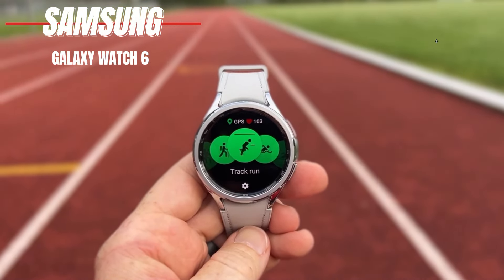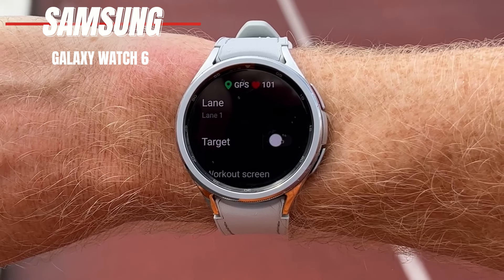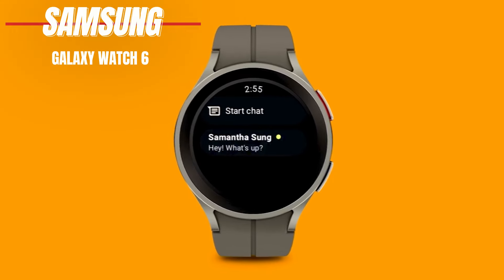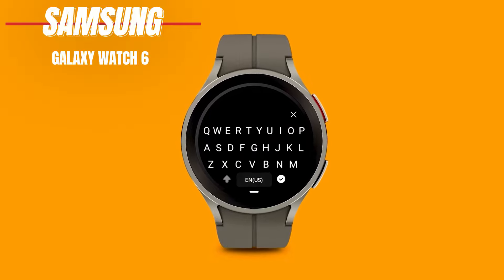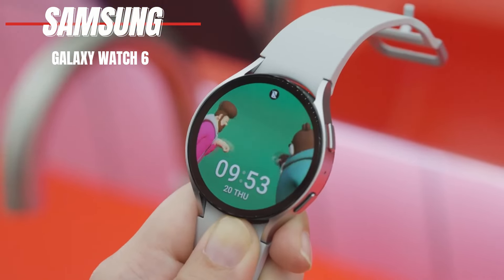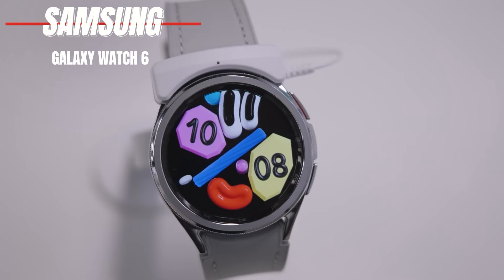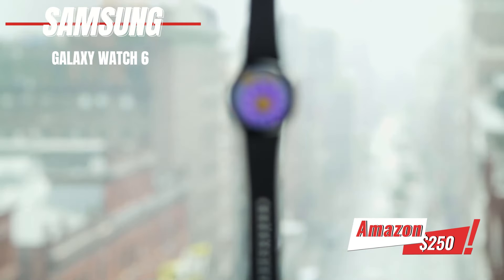However, the battery life is just one day, and it performs best when paired with Samsung phones. The Samsung Galaxy Watch 6 can monitor your body's muscle and fat composition and offers extensive sleep tracking, making it nearly the ultimate fitness tool. It also integrates with SmartThings. However, it doesn't support iPhones. If you're looking for a stylish smartwatch with powerful fitness features, the Samsung Galaxy Watch 6 is definitely worth considering. You can find it on Amazon for $250.